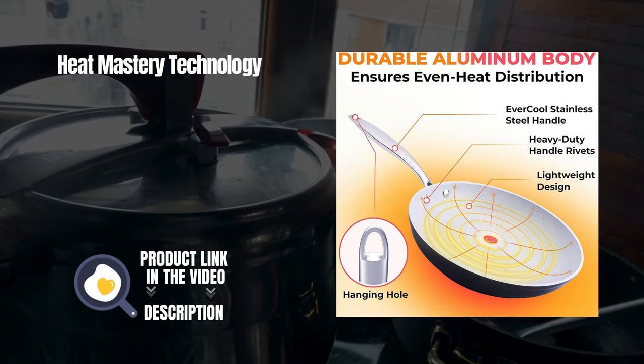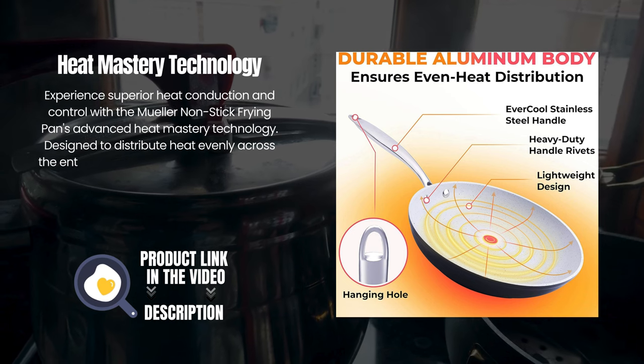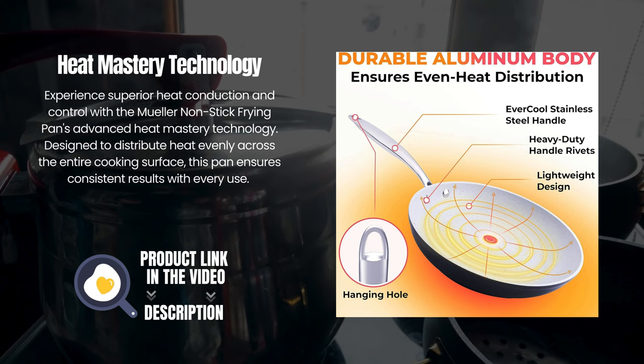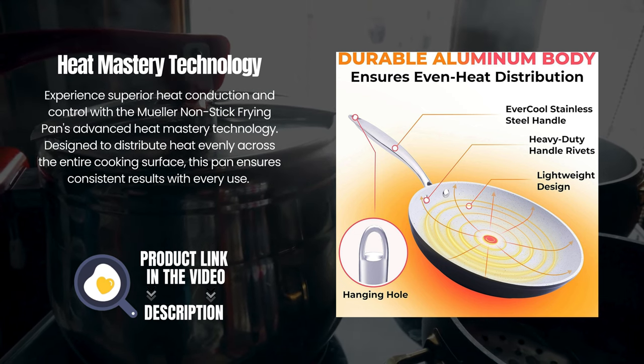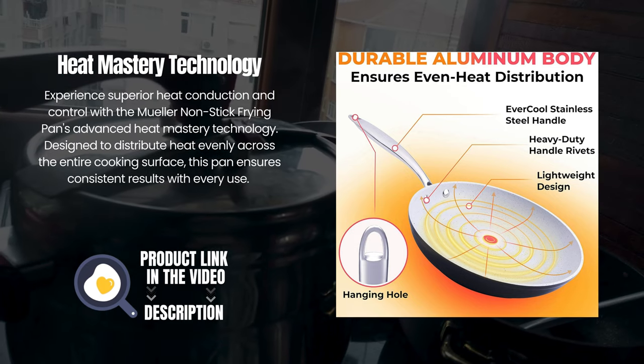Heat Mastery Technology. Experience superior heat conduction and control with the Mueller non-stick frying pan's advanced Heat Mastery Technology. Designed to distribute heat evenly across the entire cooking surface, this pan ensures consistent results with every use.